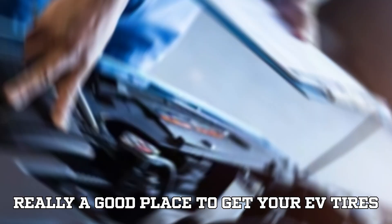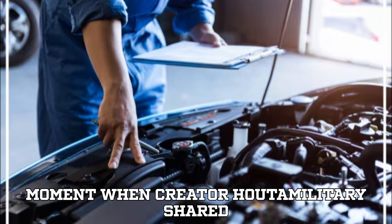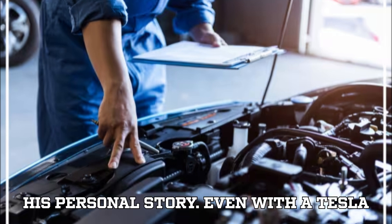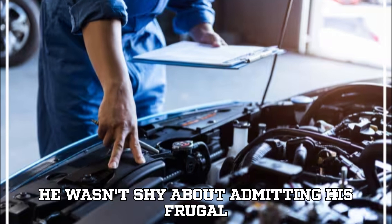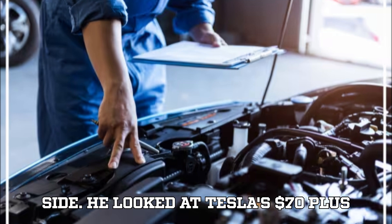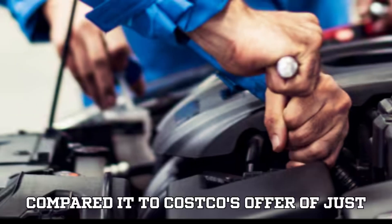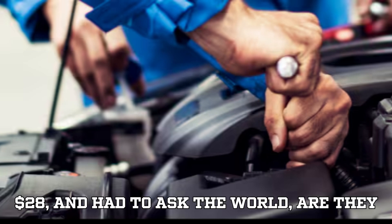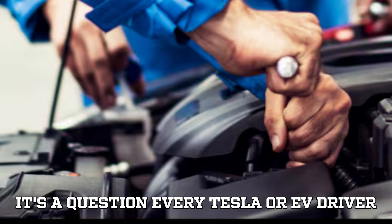Is Costco really a good place to get your EV tires serviced? It all started with a viral moment when creator HowToMilitary shared his personal story. Even with a Tesla fully paid off sitting in his driveway, he wasn't shy about admitting his frugal side. He looked at Tesla's $70-plus price tag for a simple tire rotation, compared it to Costco's offer of just $28, and had to ask the world — are they even allowed to do that? And honestly, it's a question every Tesla or EV driver should ask.